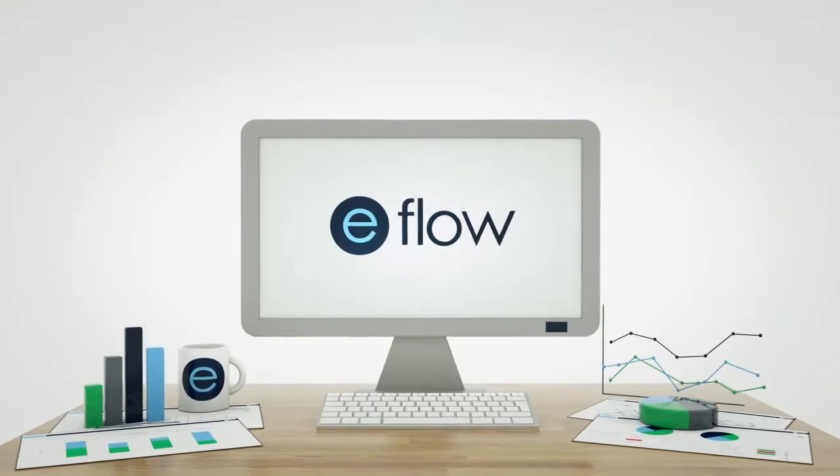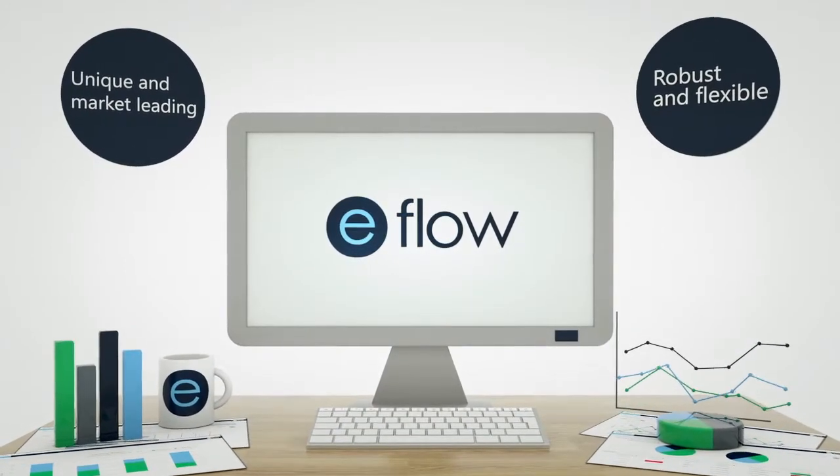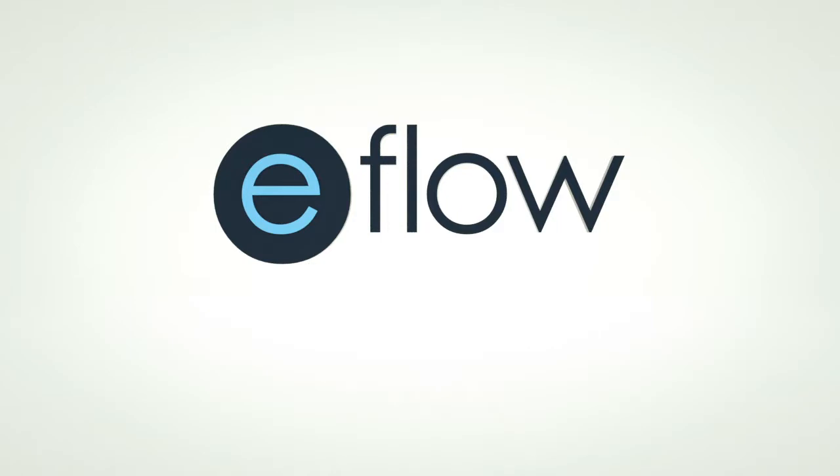Our approach to technology is both unique and market-leading, robust and flexible, and created using Officio's expertise and procurement knowledge to facilitate the delivery of real results. Contact us today for a demo. eFlow — built for procurement professionals by procurement experts.